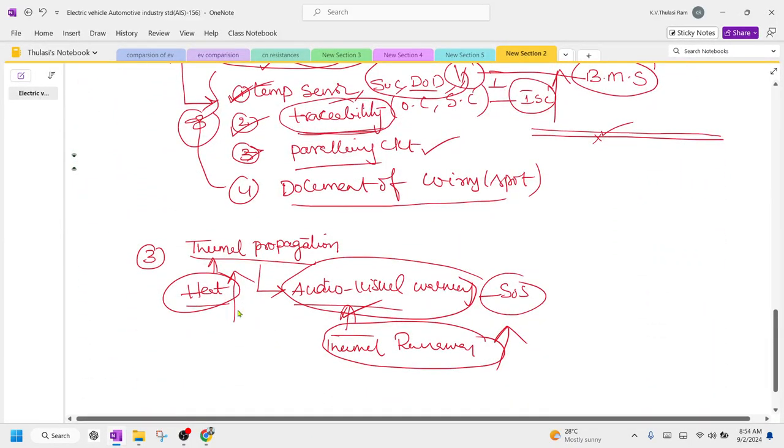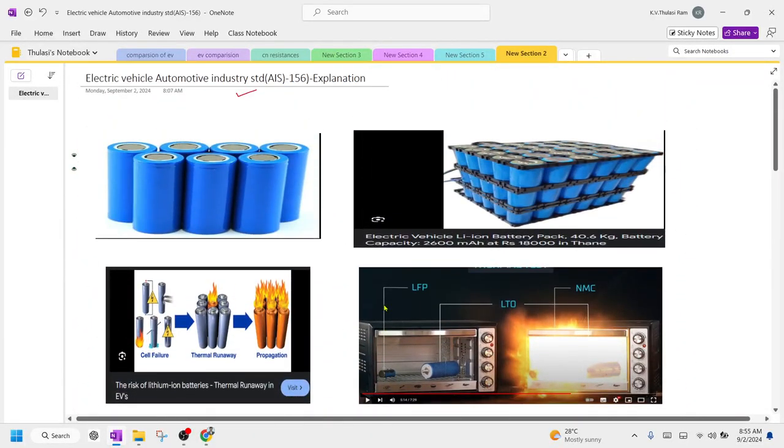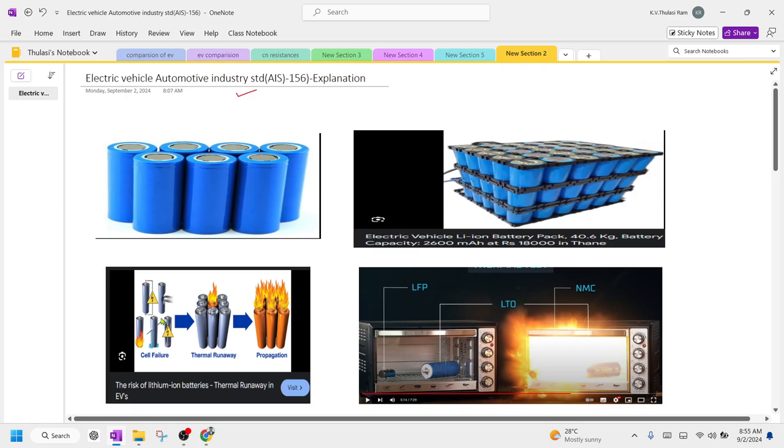Third is thermal propagation: if temperature increases due to thermal runaway, the temperature sensor identifies it automatically, and the EV display must provide an audio-visual warning so the vehicle can be shut down. By using an AIS 156-certified charger, all these features will be available, controlling problems due to over voltage and thermal runaway, directly reducing propagation so the battery never blasts. This is all about AIS standards for electric vehicles.